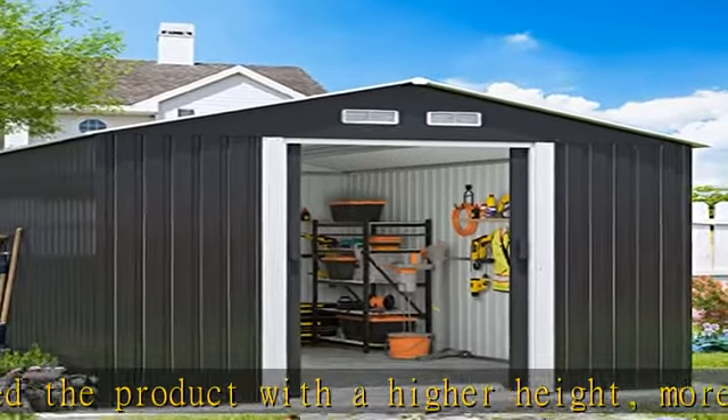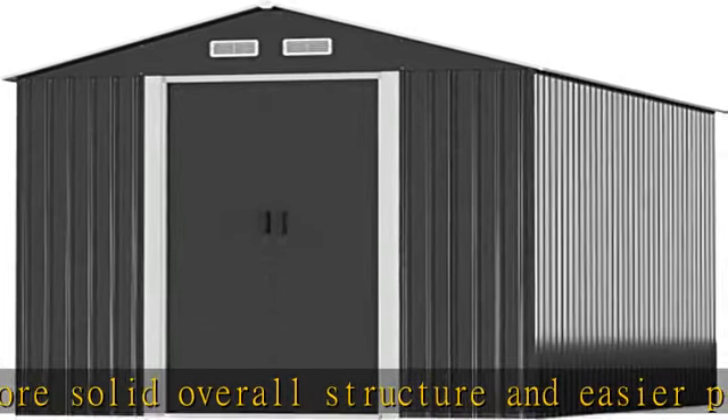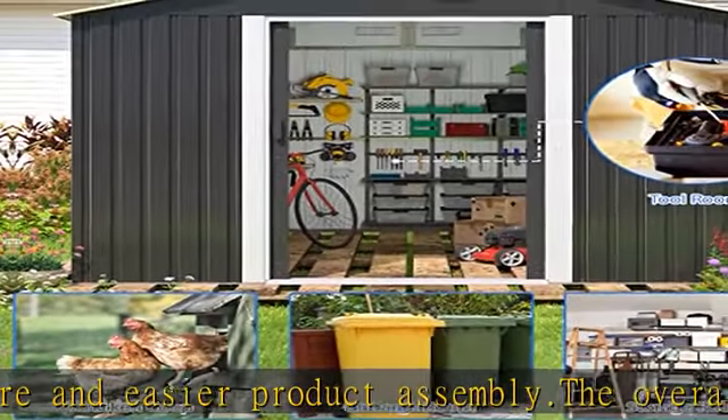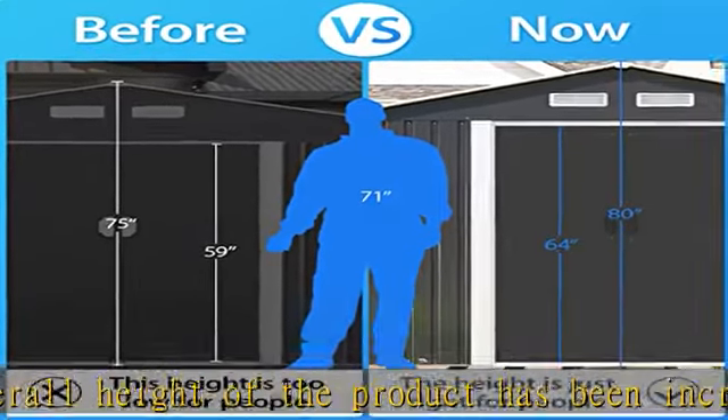This shed can be easily put together by two people. Once completed, it will stay sturdy outside and defy inclement weather. The Hageem Storage Shed comes in a variety of sizes to choose from and is perfect for outdoor gardens, backyards, patios and decks.